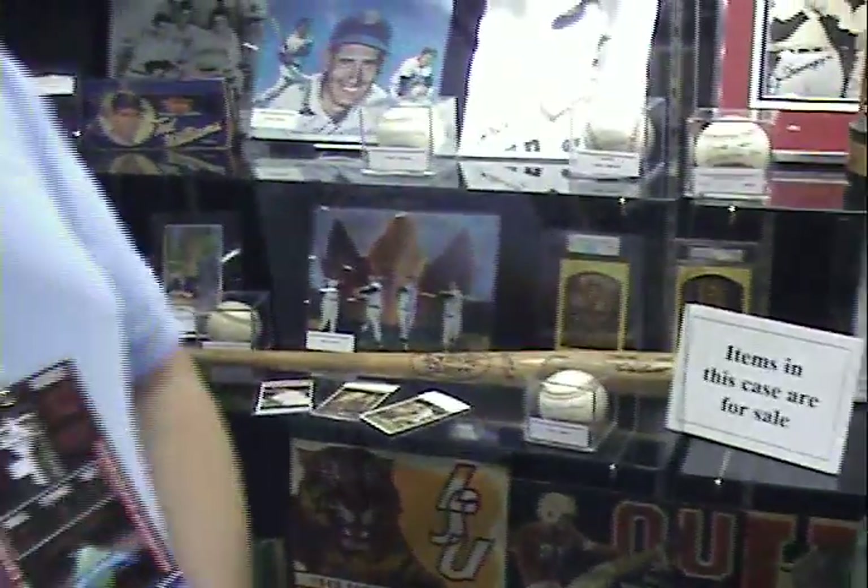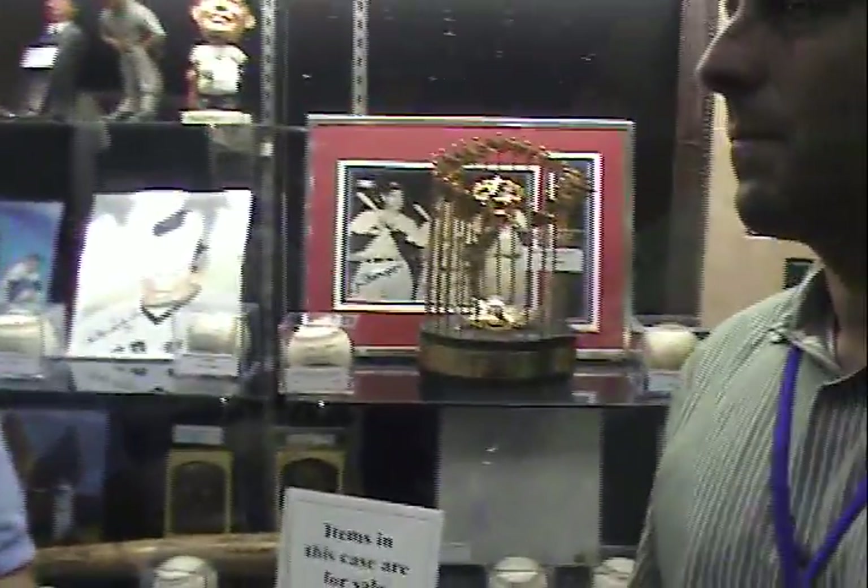Do you have a favorite autograph of any of the players in terms of just how it appears in terms of penmanship? I'd say one of the autographs I really have a great appreciation for is Lou Gehrig, because just a beautiful penmanship, classic player. And I think it's also interesting to see, especially as his life progressed tragically at the end, the signature really changed and altered. You didn't see very few signatures from late in his life, but just as a style — beautiful signature, classic player.